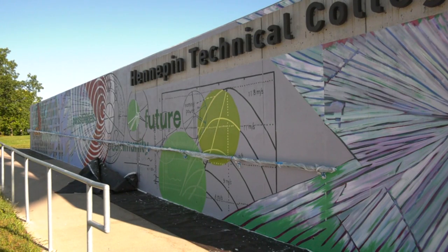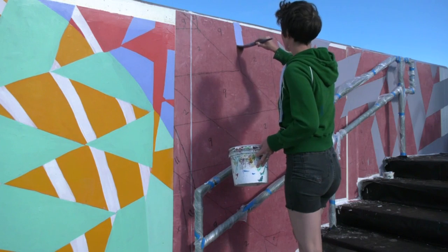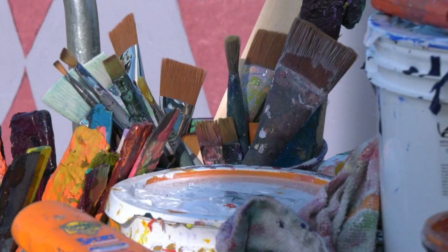Finishing touches will be completed this week. A mural will also go up at Hennepin Tech's Eden Prairie campus. The mural will remain a campus focal point for many years to come.